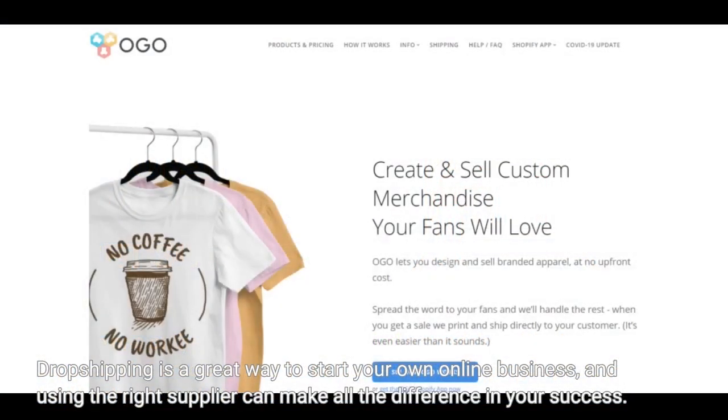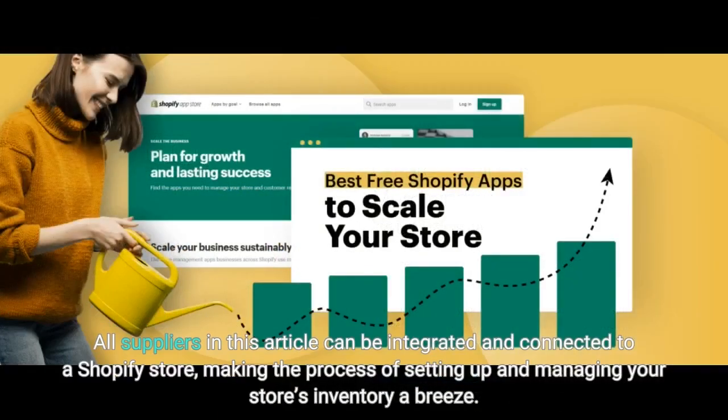Dropshipping is a great way to start your own online business, and using the right supplier can make all the difference in your success. All suppliers in this article can be integrated and connected to a Shopify store, making the process of setting up and managing your store's inventory a breeze.